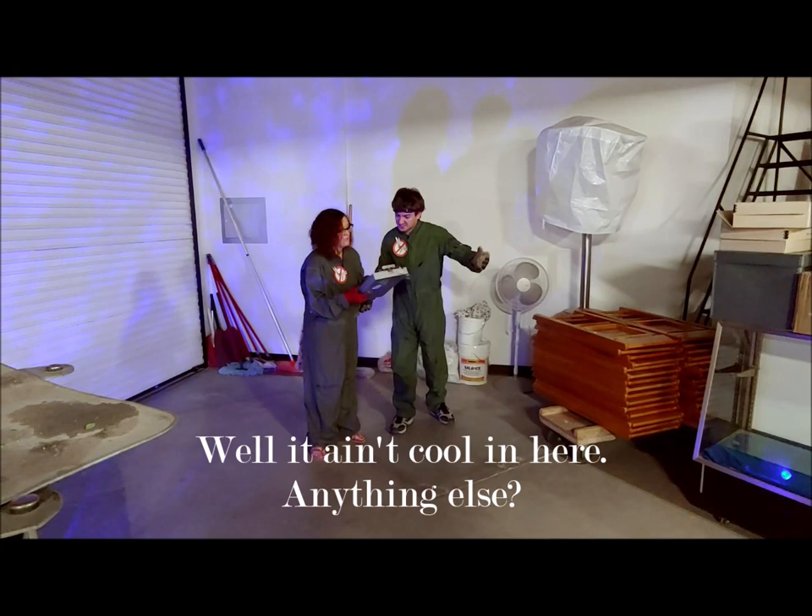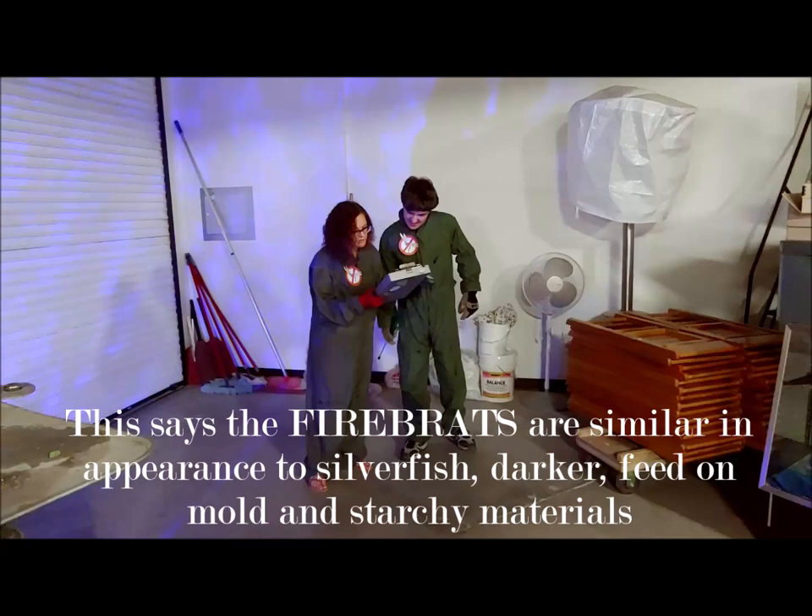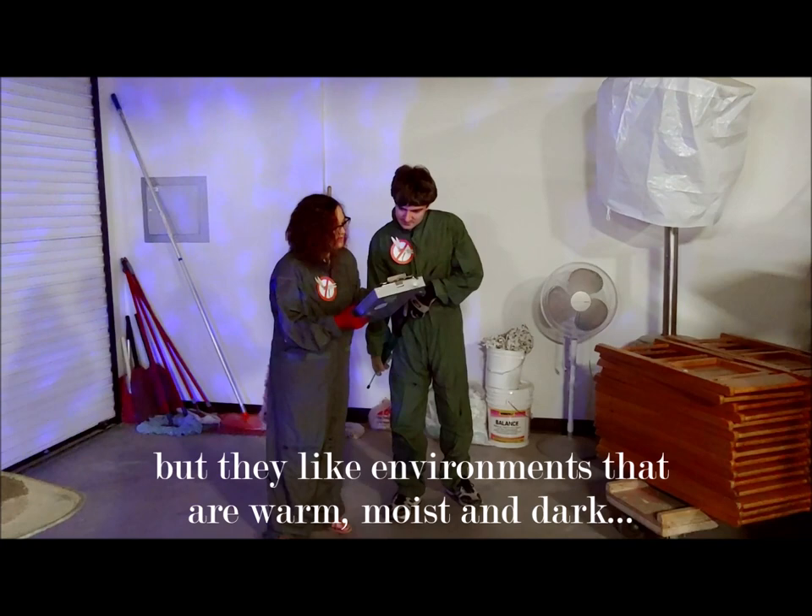Visible damage. Firebrats are similar in appearance to silverfish — darker, feed on mold and starchy materials, but they like environments that are warm, moist, and dark.